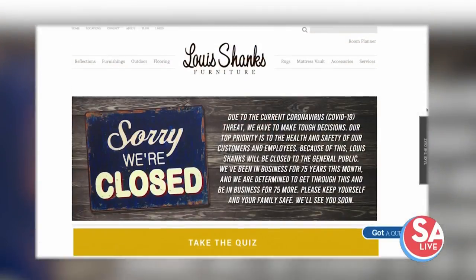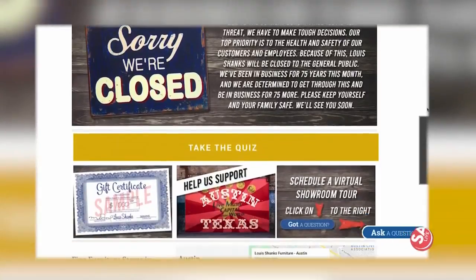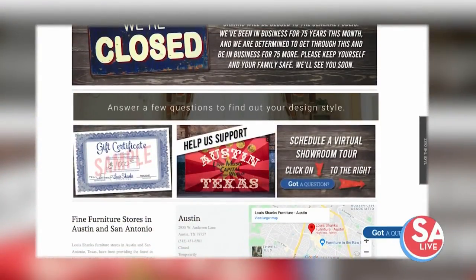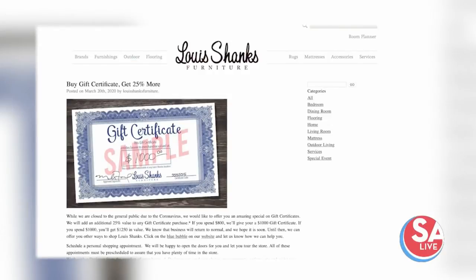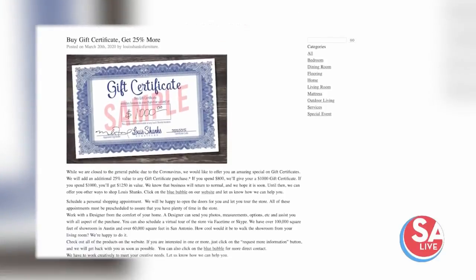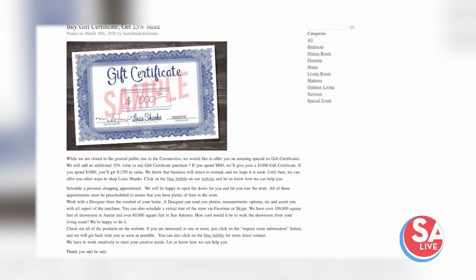And the best news is you've got a special deal going on right now — so what are you offering? Right now they can get 25% more value by buying gift cards through the website. There's a call to action on our homepage. So if somebody goes on there, they'll see that if they give us $4,000, they'll have $5,000 worth of credit with us.